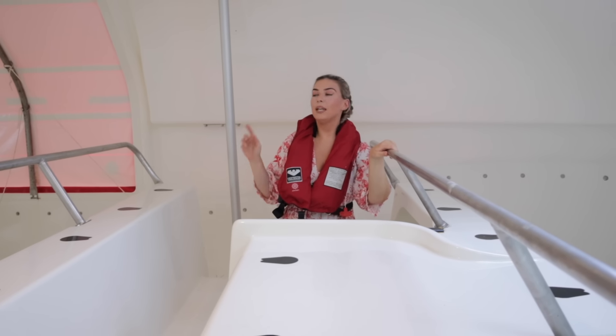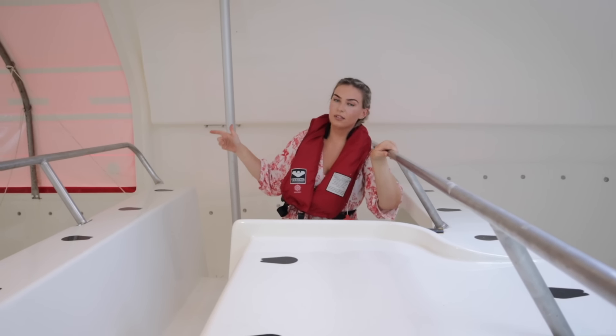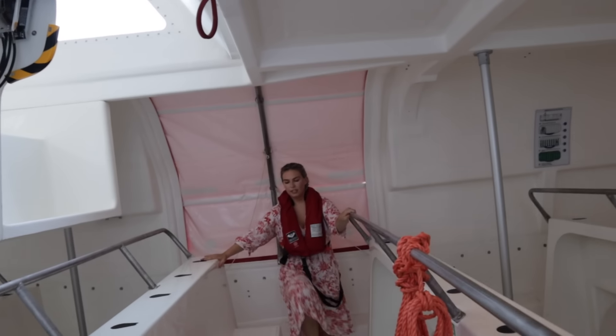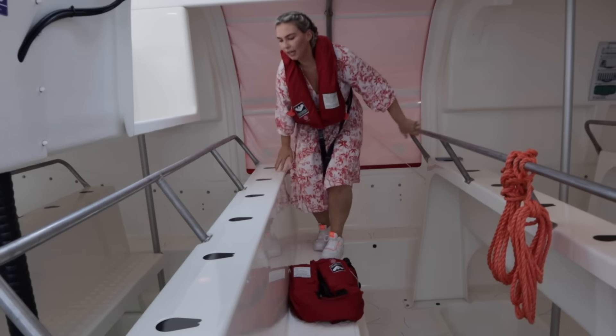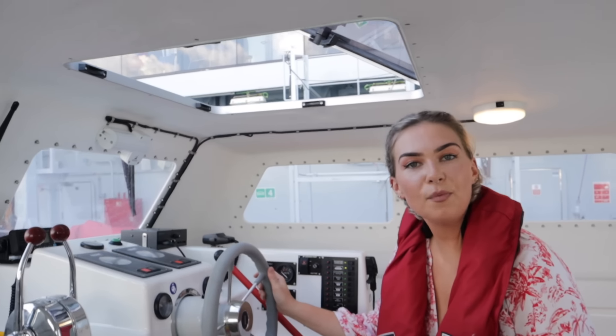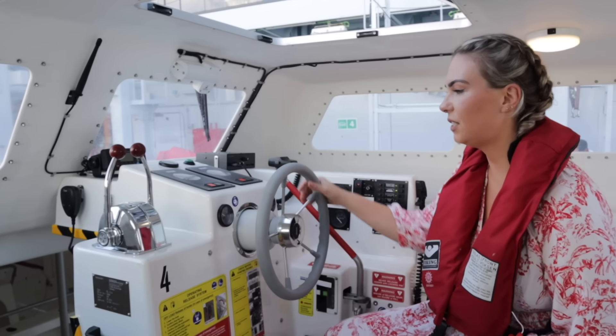Now we've done the life-saving equipment, let's go and have a look at the driver's seat. To get to the driver's seat we are just going to climb over up here. This is where the designated crew member would drive the boat — you've obviously got the steering wheel here.